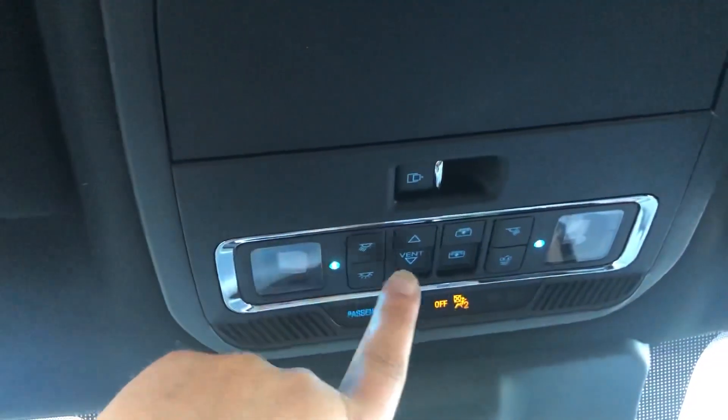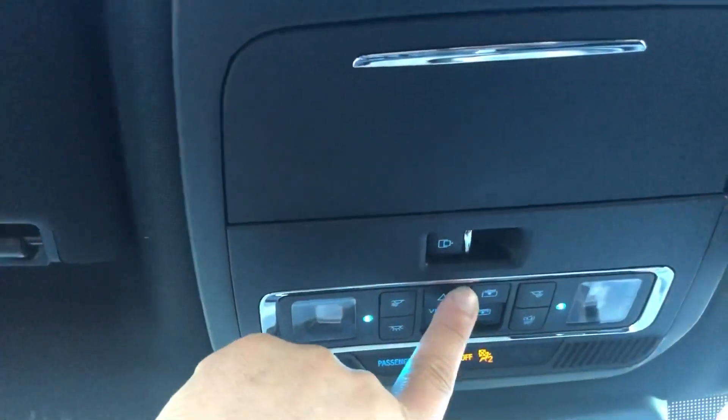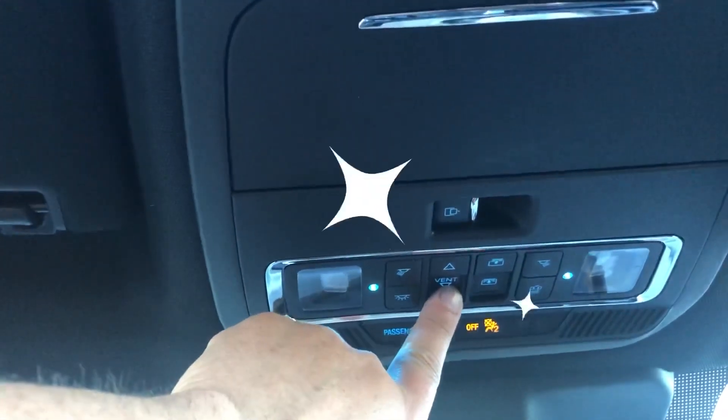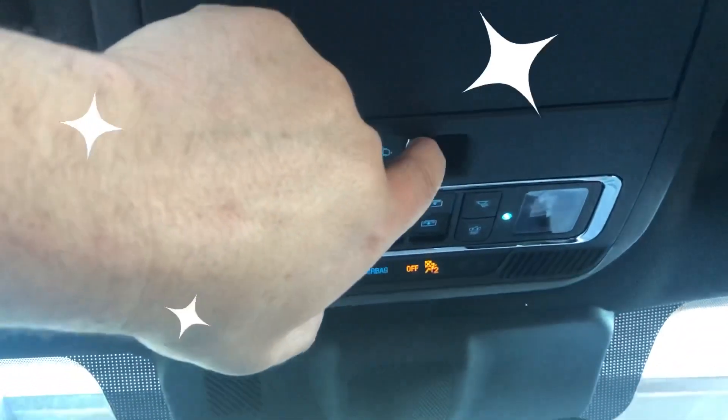Up here you've got map lights. These open what I call the curtain up here. The ones next to it vent the vista roof or move it. There's a sunglass holder, and this right here works your power sliding back window.